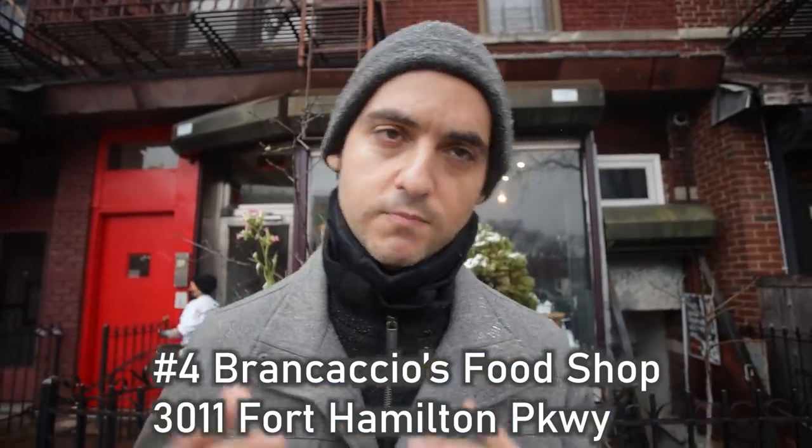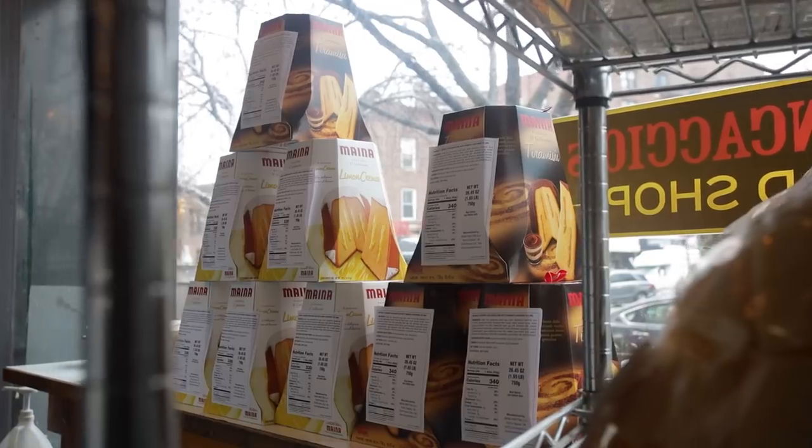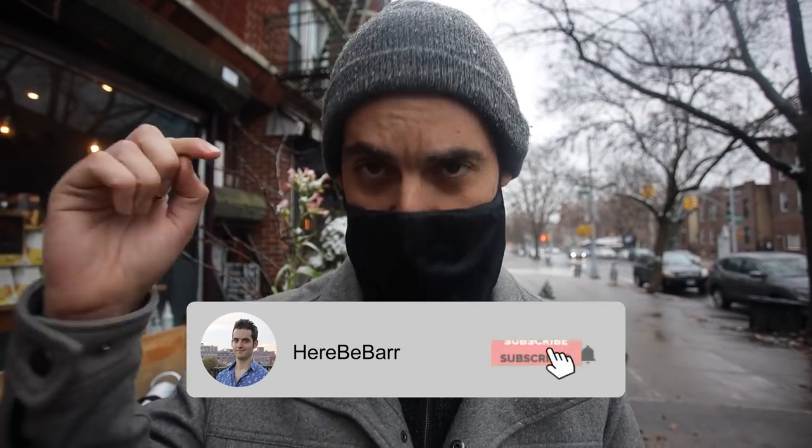Last but certainly not least, we are going to Brancaccio's. As soon as Michael told me there was an Italian deli sandwich shop, I was all in. This is one of my favorite places right around the corner from where I live. I walked in right after he opened and said, 'Hey, do you have anything vegan?' He was like, 'Oh come on, I just opened — you're already going to come at me with that?' And then he said, 'Actually, this is vegan. There's tons of vegan stuff here too.' If you're enjoying this video, hit that like button — we're getting very close to 200,000 subscribers, so hit subscribe and the bell so you're notified of new videos.